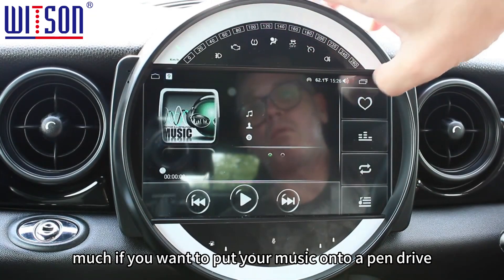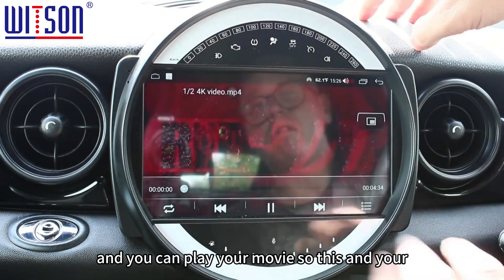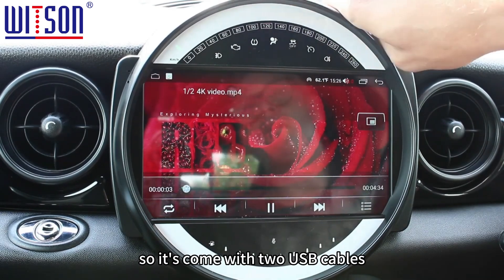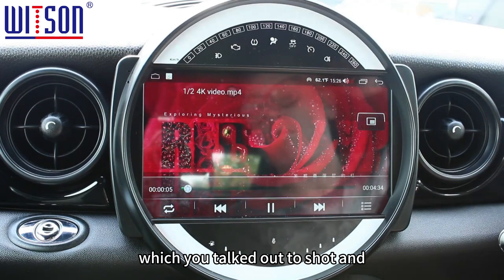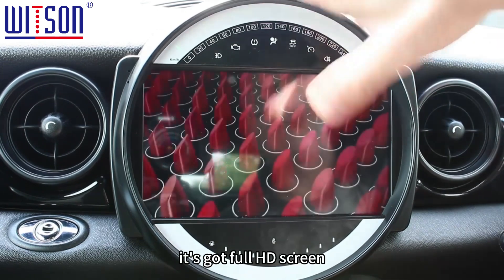The music app is pretty much for if you want to put your music onto a pen drive — you can play your movies and music that way too. It comes with two USB cables which are tucked out of shot; we put them in the footwell because the glove box was sealed.